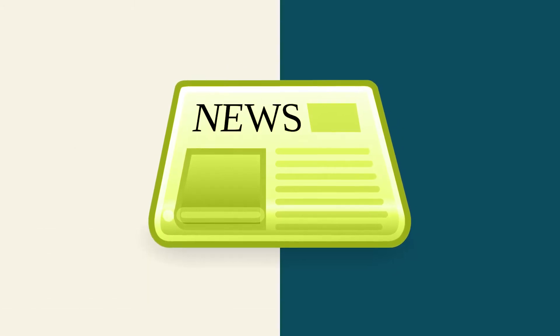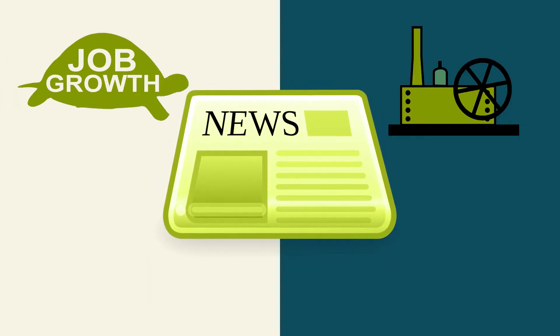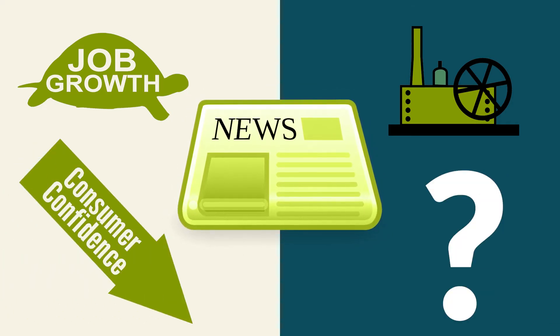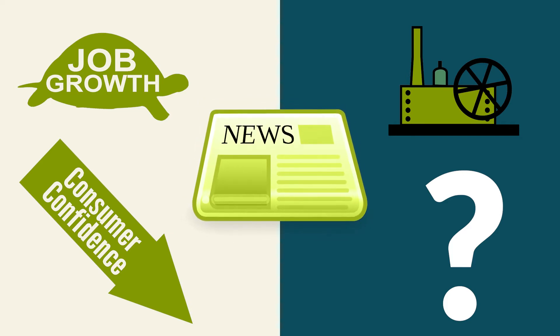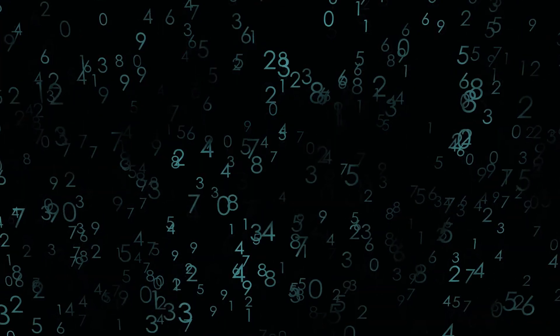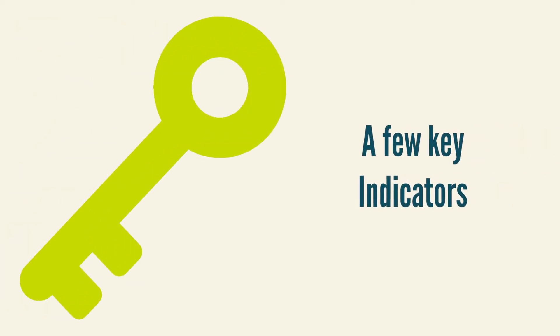You see the news: job growth is slowing, manufacturing is contracting, consumer confidence is at an all-time low. What does it all mean? Where are the numbers coming from? How does it impact my credit union? There's so much data out there, and all of it can be overwhelming if you don't know what you're looking for. So let's break down the few key indicators the markets really care about.